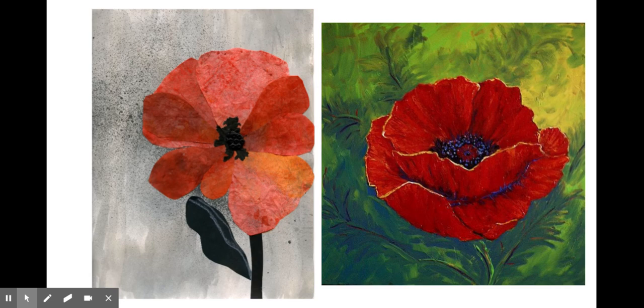Upon reading In Flanders Fields, a woman named Moina Michael, a university professor, vowed to always wear a red poppy. She found an initial batch of fabric blooms for herself and her colleagues at a department store. After the war ended, she returned to the university town of Athens and came up with the idea of making and selling red silk poppies to raise money to support returning veterans.